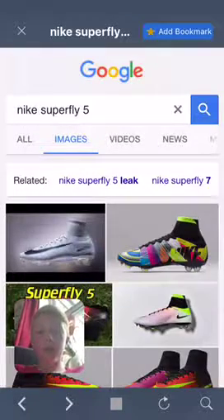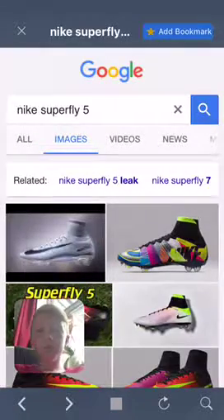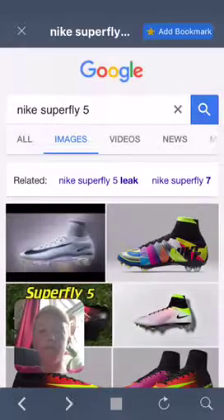What's up people? How's it going? Today in this video, I'm going to be showing you my top 5 favourite football boots.